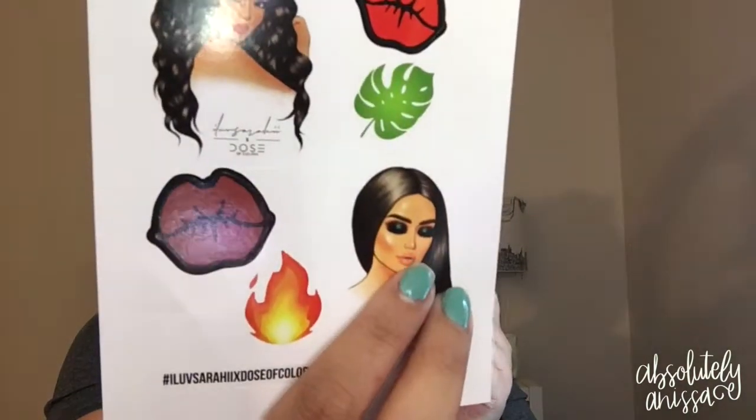Hey guys, welcome back to my channel! Today's video is going to be another first impressions look because I did get a couple of things from Dose of Colors and their Sarai collaboration. I love what they did. It comes with a little post-it card that says 'Dose of Colors — thank you for shopping, we appreciate your business and hope you enjoy your new items.'